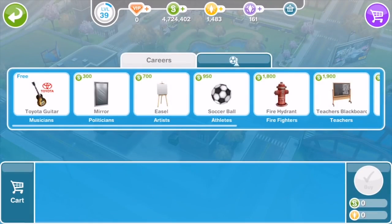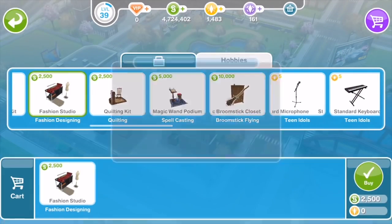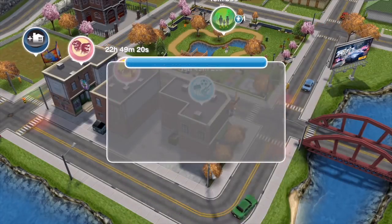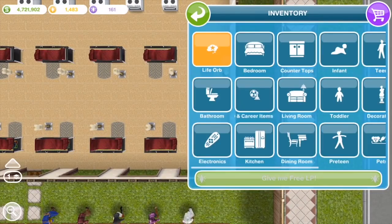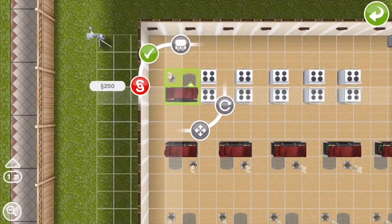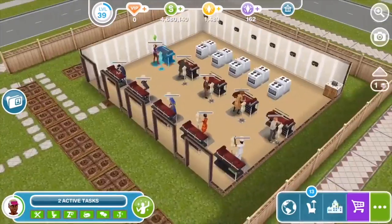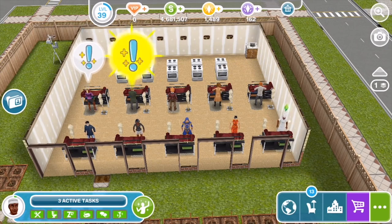But it takes time to get a Sim to the highest level. If there's a limited time event going on, it helps a lot if you've already done that, because then all the hobby items will already be unlocked and you won't have to spend valuable time during the event leveling up. Now, you don't have to have a Sim at the highest level all the time — you just need to have them hit it once, and then any Sim will be able to get any item, no matter what level they are.